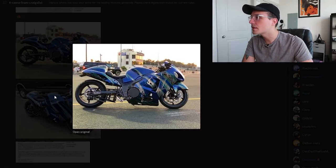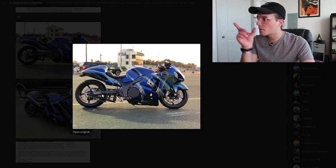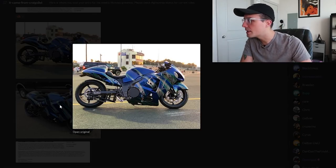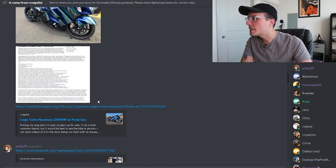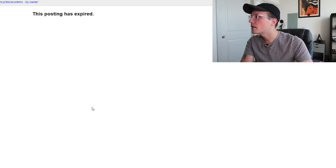Let's get some photos and take a look. Got the stretch, got the turbo sticker on the swing arm, which is great. The graphics are on point. This is it — you don't need much more than this. Oh, the posting's expired.